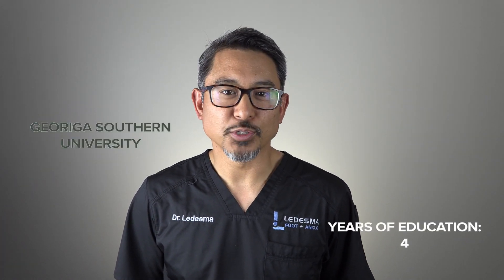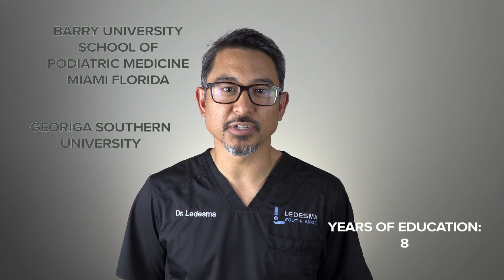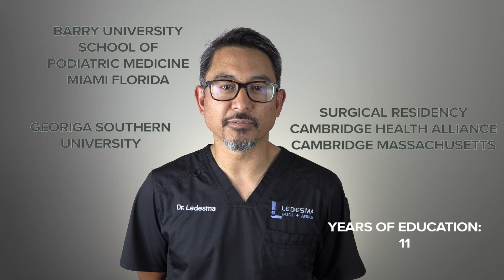I am originally from South Georgia and went to undergraduate school at Georgia Southern University. When I finished my bachelor's in science, I then went into medical school at Barry University, School of Graduate Medical Sciences for podiatry. After I finished my medical degree, I then did a three-year surgical residency in Cambridge, Massachusetts at the Harvard-affiliated Cambridge Health Alliance.